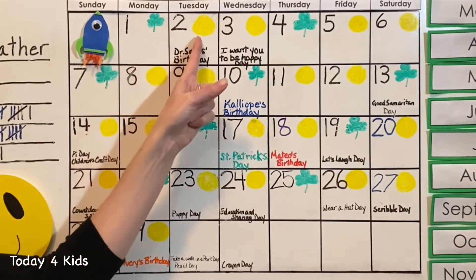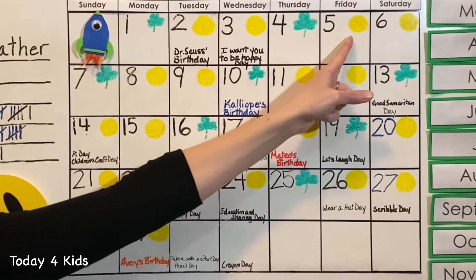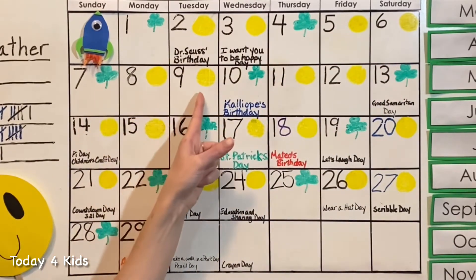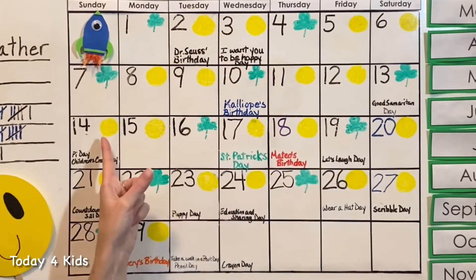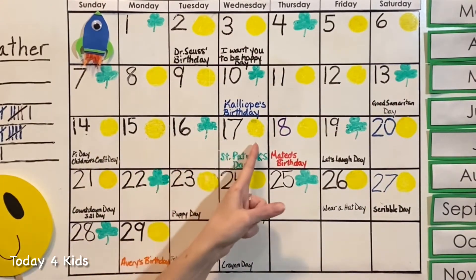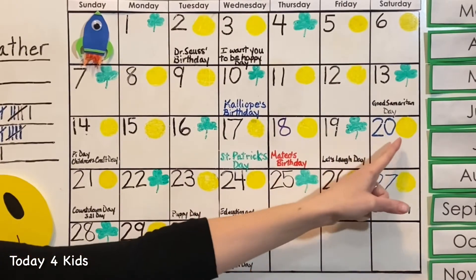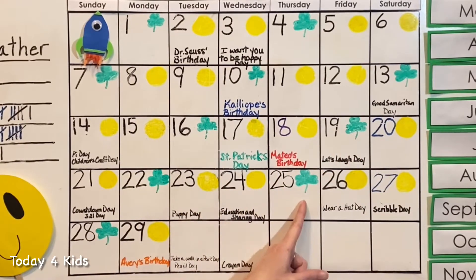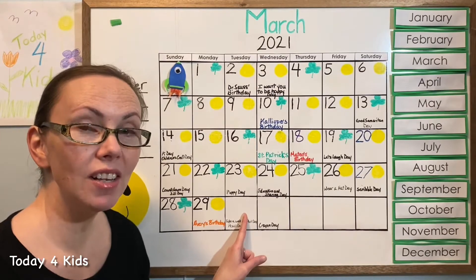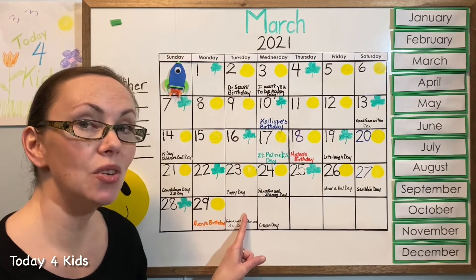Green shamrock, yellow circle, yellow circle, green shamrock, yellow circle, green shamrock, yellow circle, yellow circle. Did you guess yellow circle? Let's put the yellow circle into our square.